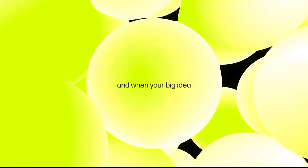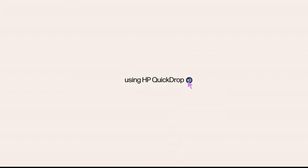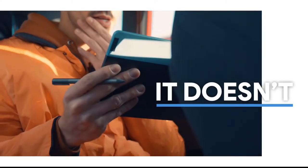The best touchscreen laptops are highly responsive to your touches, swipes, and taps. Additionally, they support stylus input for digital drawing and note-taking. As a cherry on top, they should treat your eyes to stunning vibrant colors and offer adequate brightness. If you're looking for the best touchscreen laptop under budget price, this video will help you out.